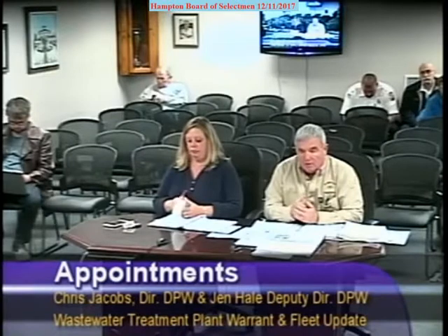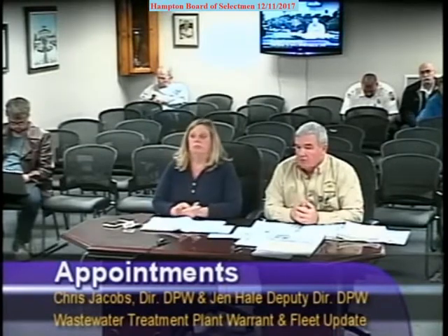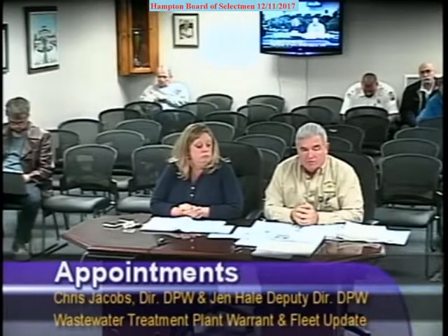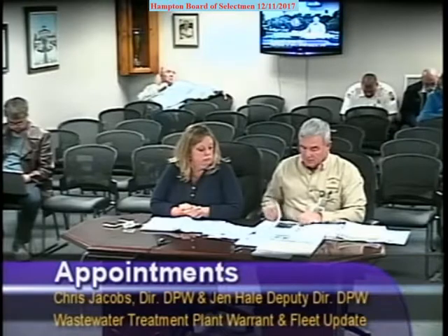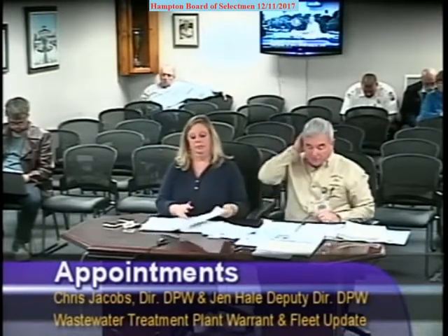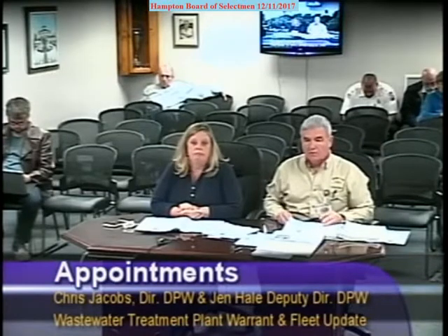Unit 91 is one of the sidearm packers that we picked up back in 2011 when I first got here. We've had significant problems with the engines and hydraulics of those particular vehicles, and to that effort, I believe I had delivered last Friday a memo to the board entitled 'Status of the Sidearm Collection Vehicles.' What we're looking at is a number of options as to what to do with respect to replacing the packers.